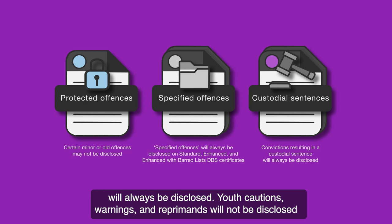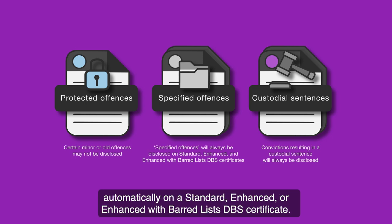Youth cautions, warnings and reprimands will not be disclosed automatically on a standard, enhanced or enhanced with barred lists DBS certificate.